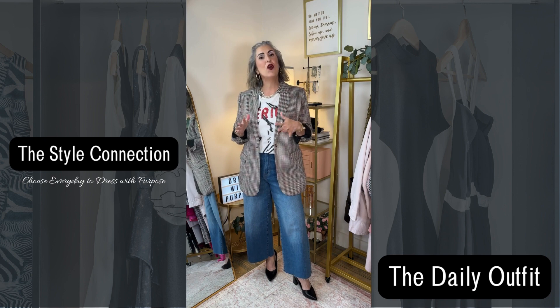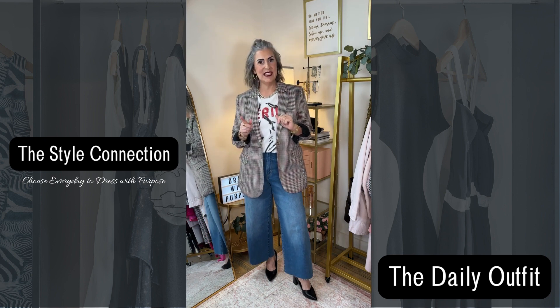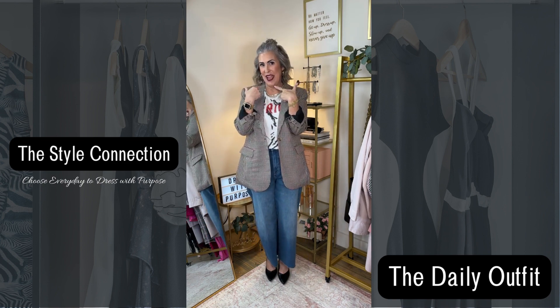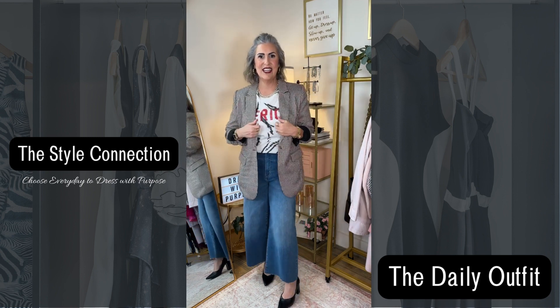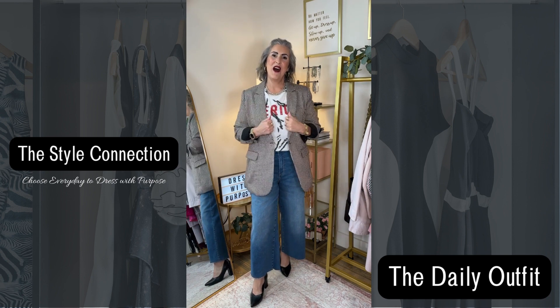I'm definitely incorporating just a little bit of the shades of red and pink today. We're staying more on the red side. So I've got my bold red lip, a little bit of red in my plaid jacket that I can't wait to talk about, and then the red graphic writing on this tee.